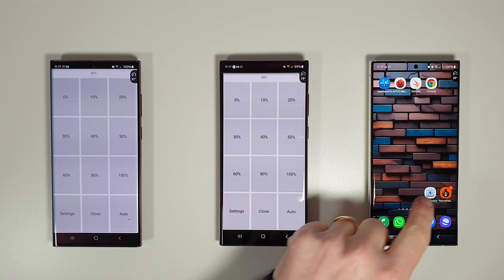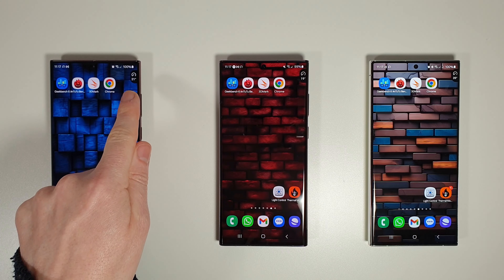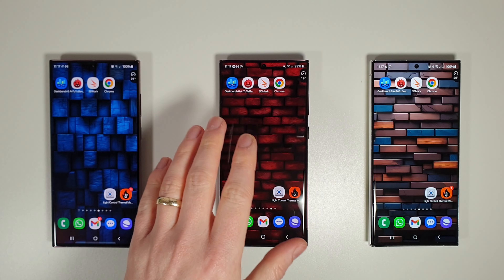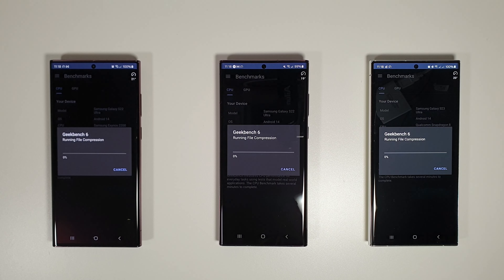All screens are set to 80% brightness and 2K resolution. We have the floating temperature widget showing the system temperature, and they were all charged up to 100%. Let's get into our Geekbench 6 test and see what their averages are after three tests.